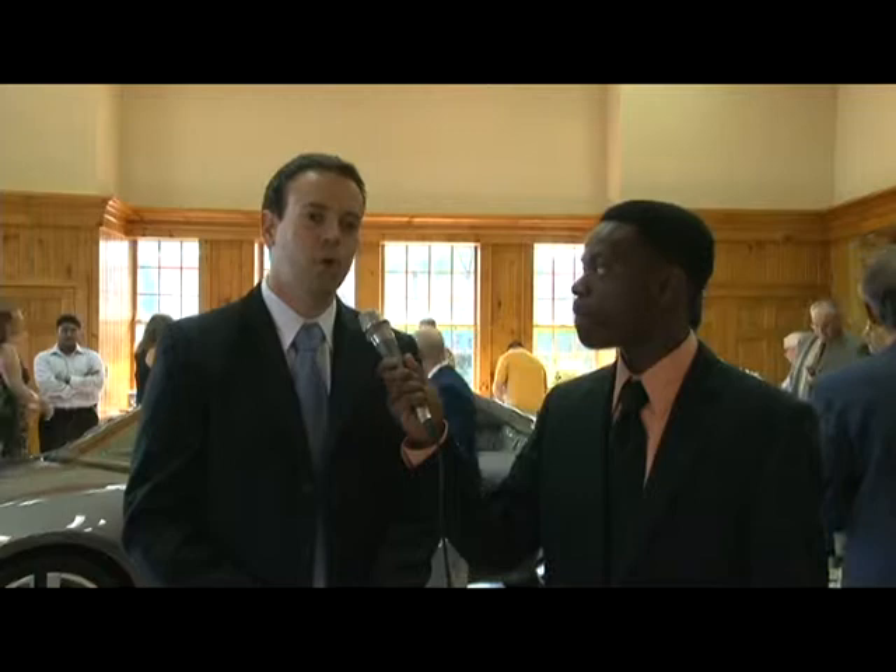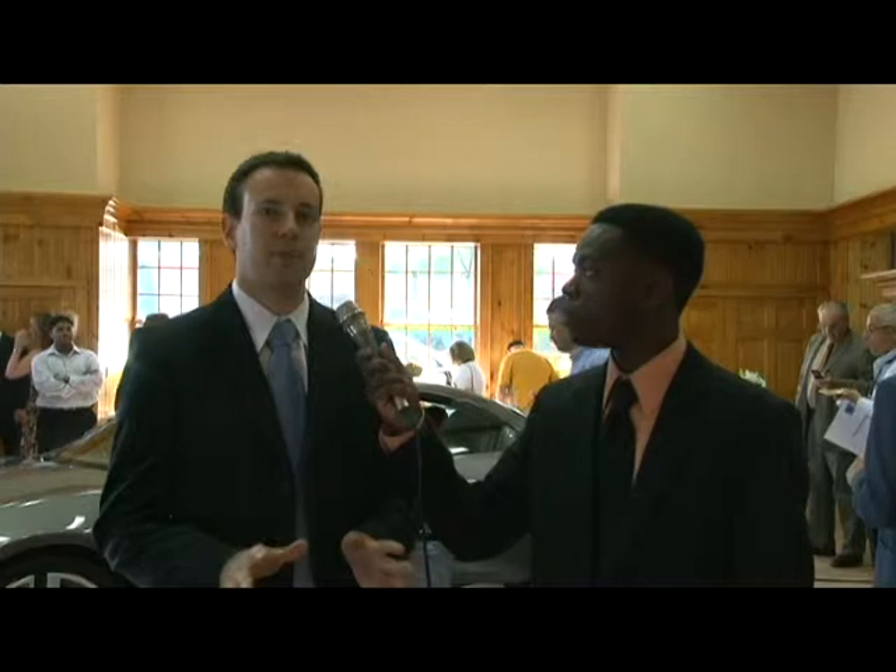Sure. The Fisker Karma is coming out early 2011 — it's a 2011 model. It's the world's first plug-in luxury hybrid vehicle, which means you can charge up this car every evening and go for the first 50 miles completely gas-free. After those first 50 miles, you're going to get an average of around 100 miles per gallon. The car is powered directly by two electric motors and has 403 horsepower.